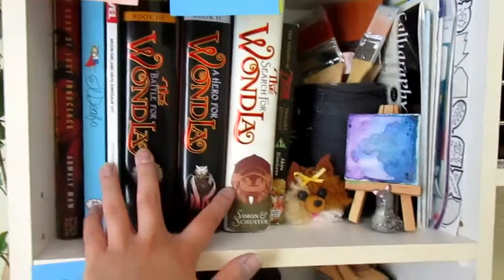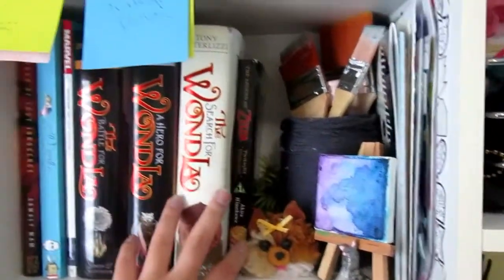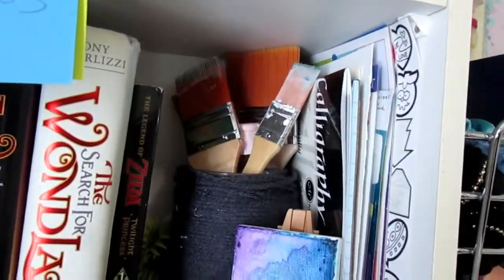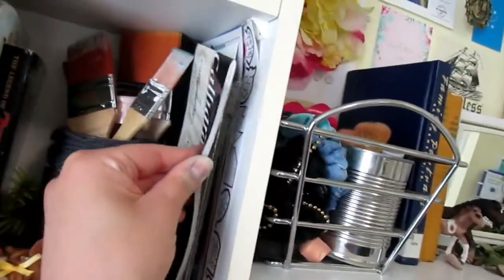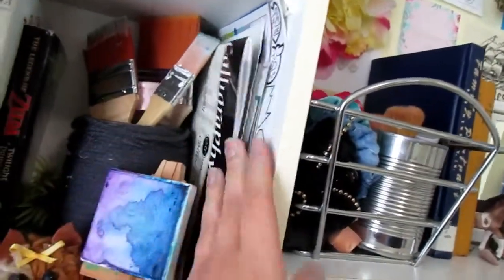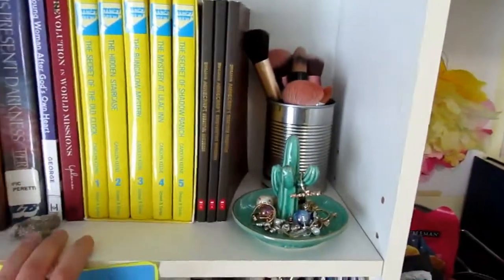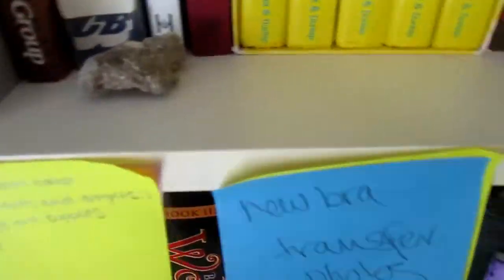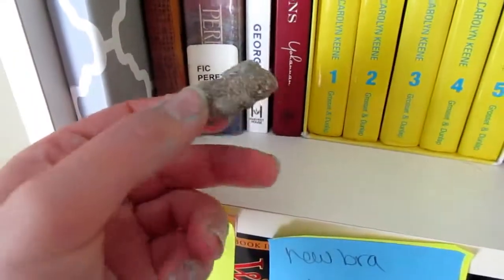Up here I've got my Wandless series and some other comics and stuff. I've got the Zelda comic, and more larger paint brushes that I don't use a whole lot but want to try using more. Calligraphy book. Up here I've got my old Nancy Drew series, a photo album, some makeup brushes. This rock is just a little thing from Florida — excuse my messy hands, I was painting.